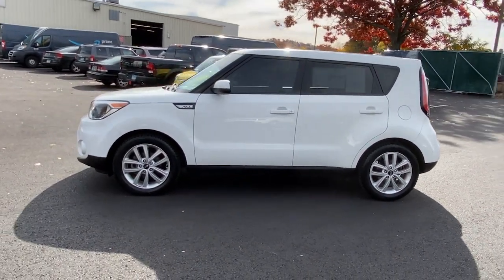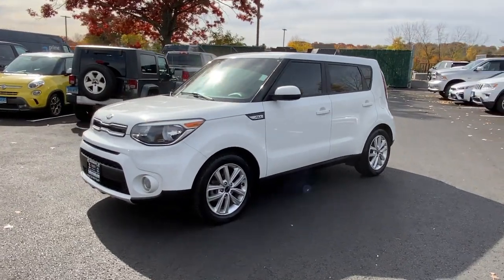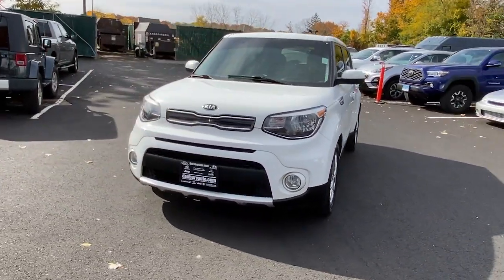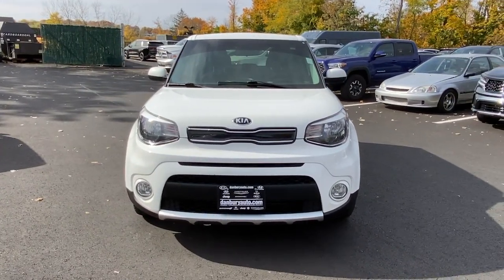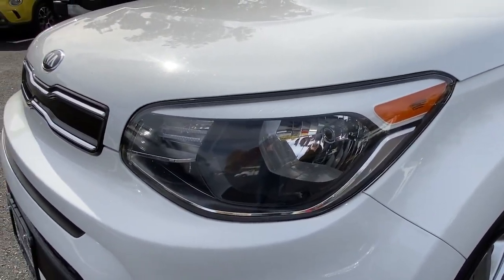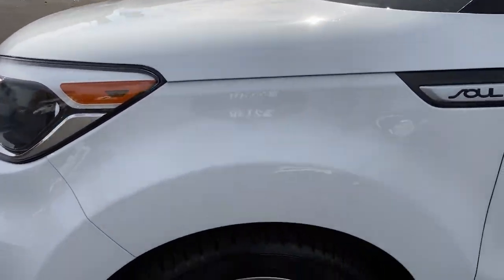These are just some of the great options this vehicle comes with: keyless entry, four-cylinder engine, backup camera, satellite radio, iPod and MP3 input, heated mirrors, fog lamps, aluminum wheels, electronic stability control, and pass-through rear seat.